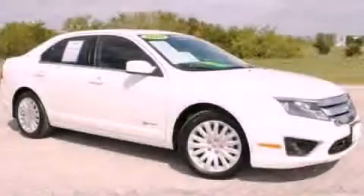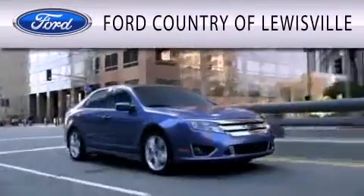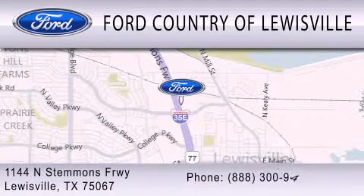This automobile won't last long at this price. Call and arrange a test drive now. Ford Country of Louisville is dedicated to doing everything possible to ensure that the experience you have selecting your vehicle is as pleasant as possible. We are located at 1144 North Stimmons Freeway in Louisville.